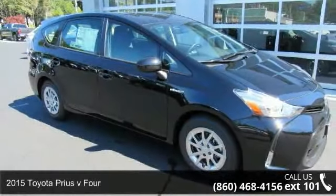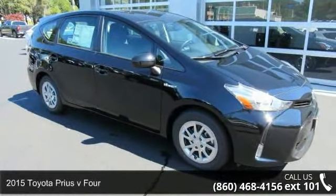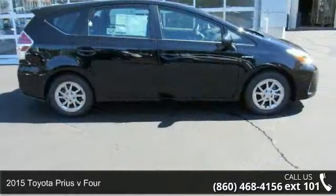Step into the 2015 Toyota Prius V4. This may be the set of wheels you've been looking for.